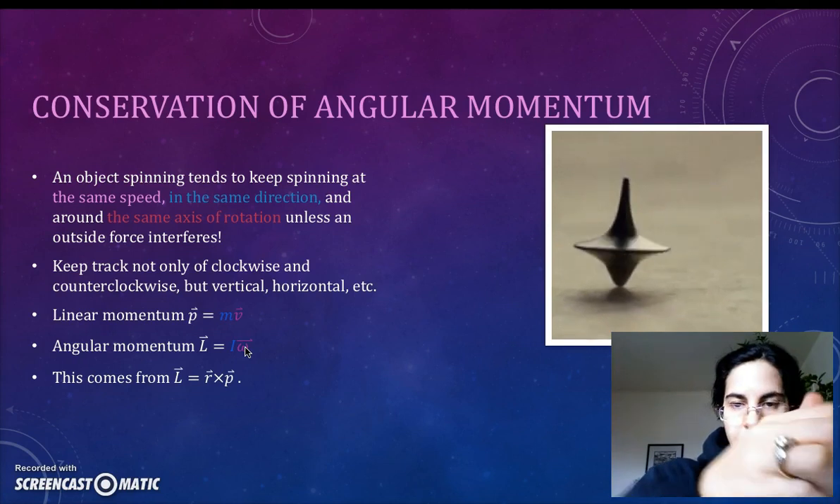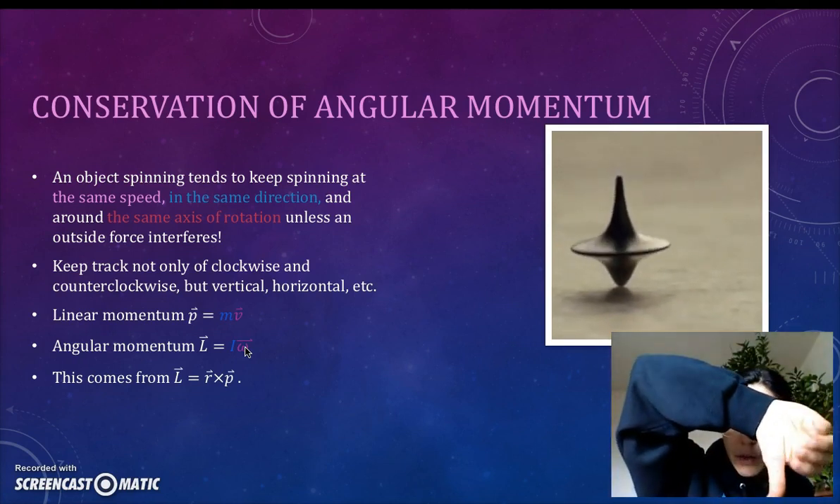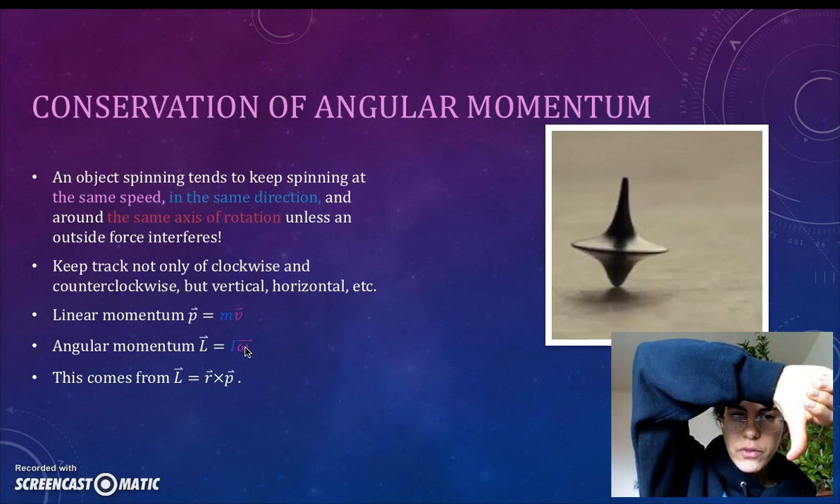This top is going clockwise. The axis of rotation is vertical, but more importantly, it's pointing down — this is the negative y direction.